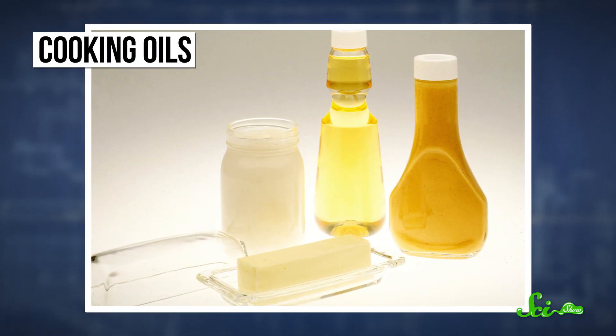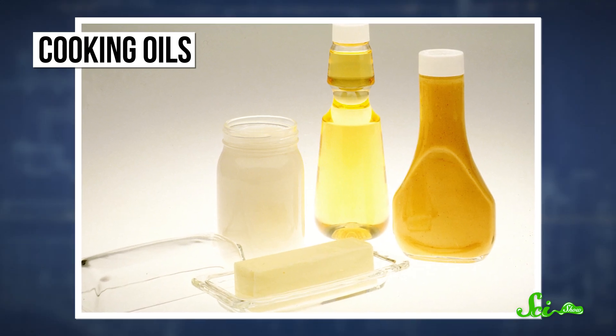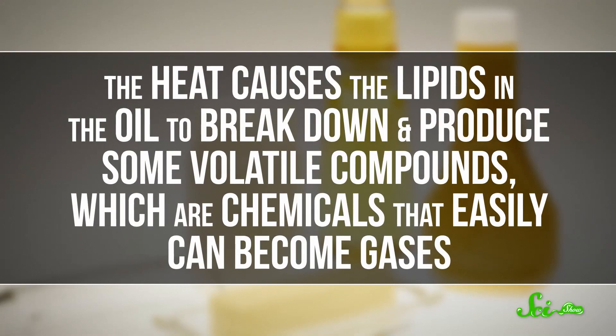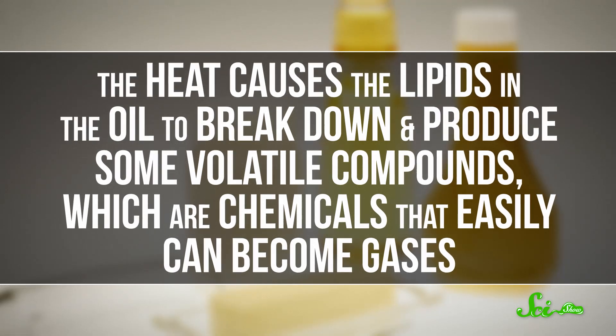You might also have heard that some oils are better to use than others when frying food. Different oils are made up of different kinds of fat molecules, or lipids, and have different nutritional benefits. They can also affect the flavor of your food because they break down differently. Every oil has something called a smoke point — a temperature where it starts to create smoke, which can give the food a bad taste. The heat causes the lipids in the oil to break down and produce some volatile compounds, which are chemicals that easily become gases. Some of these leave the oil and enter the nearby atmosphere as smoke, but others can enter the food and change its flavor.